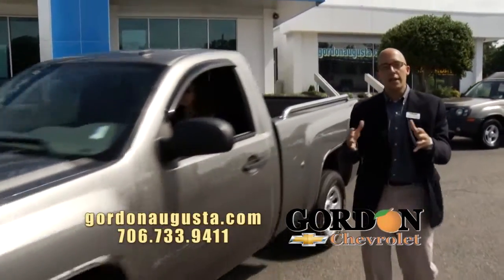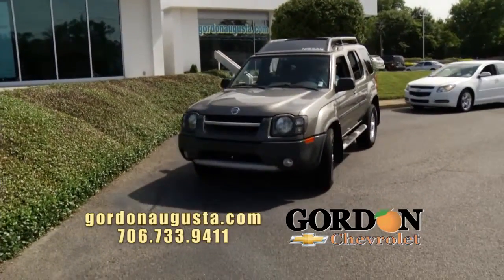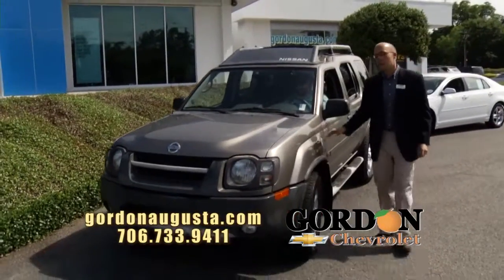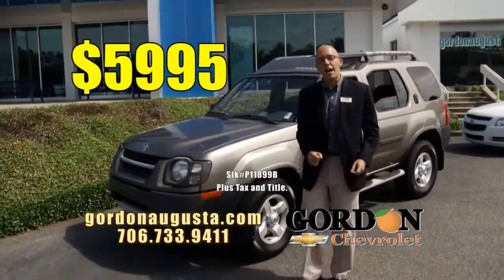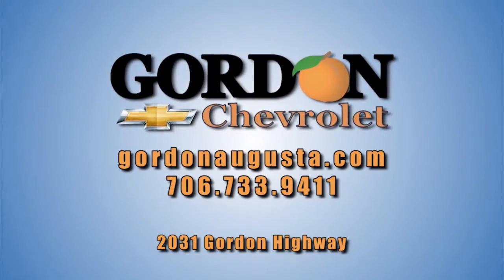Last one I'm going to show you — a great price point. Look at this: 2004 Nissan X-Terra, as clean as it can get. Beautiful gray metallic on the outside, titanium interior on the inside, clean, all the options, and priced right at $59.95. Folks, jump on GordonAugusta.com and come see us today.